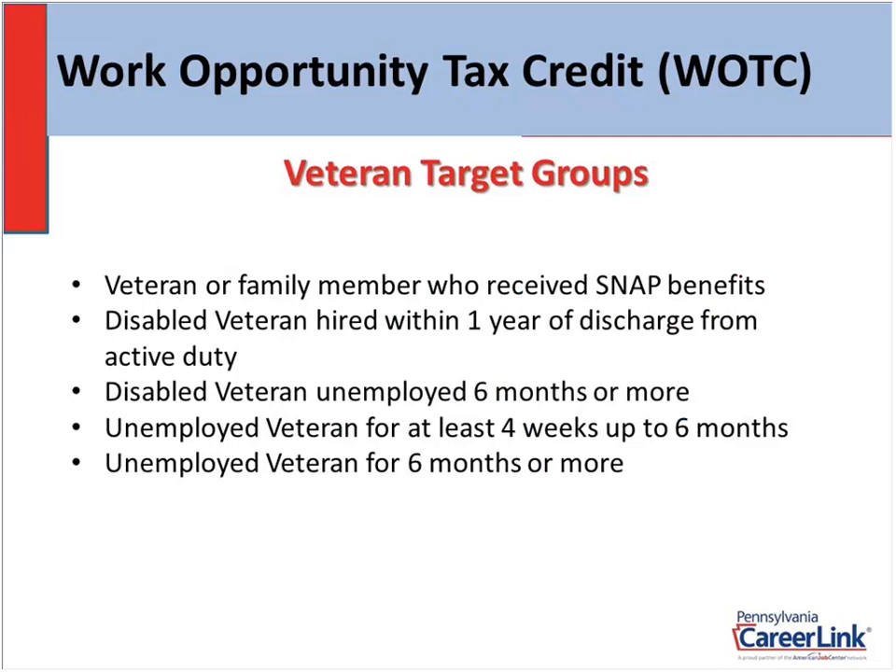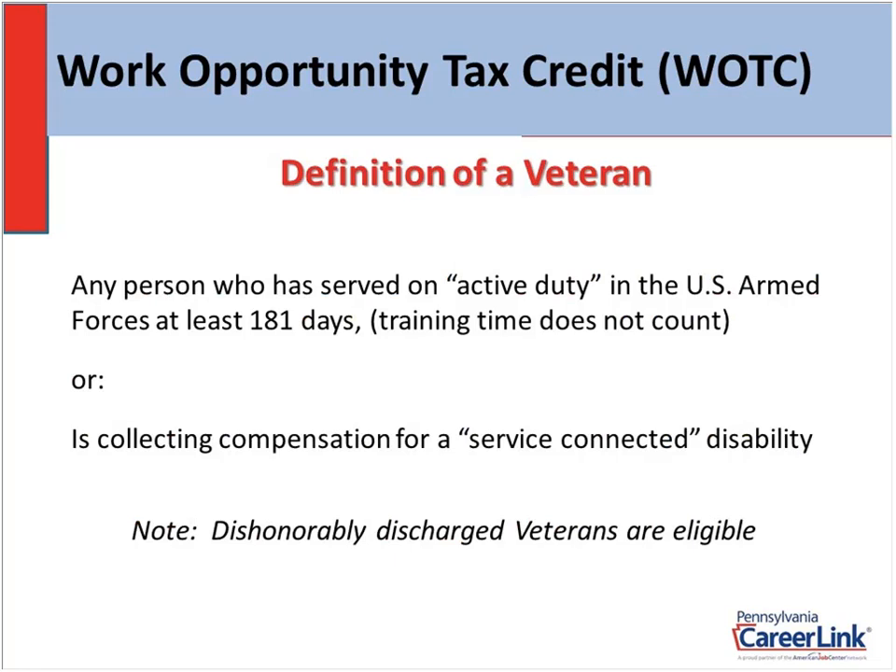For-profit employers can use both non-veteran and veteran target groups. The definition of a veteran is any person who has served on active duty in the United States Armed Forces for at least 181 days. That 181 days does not include training time — basic training ranges from eight to thirteen weeks, plus school time. Or, they may qualify if they are collecting compensation for a service-connected disability. In that case, the 181 days is out the window. As long as they're collecting that compensation for a service-connected disability, they qualify. Also, dishonorably discharged veterans are eligible to receive the tax credit.